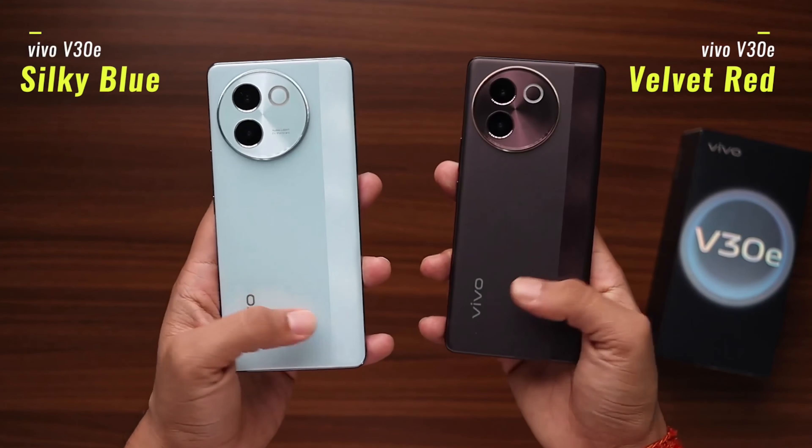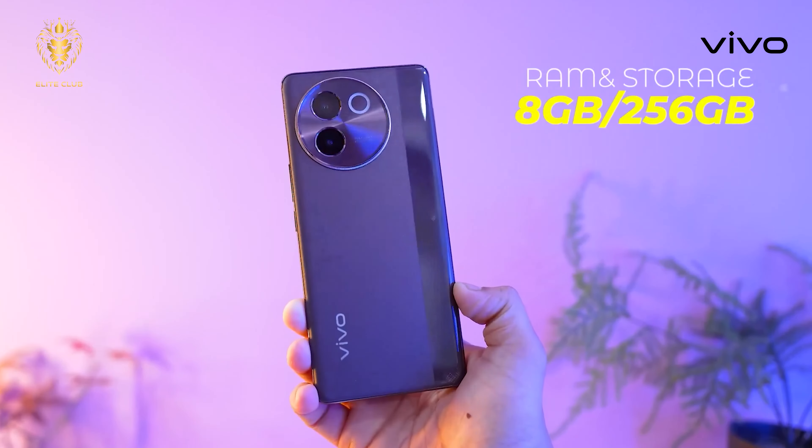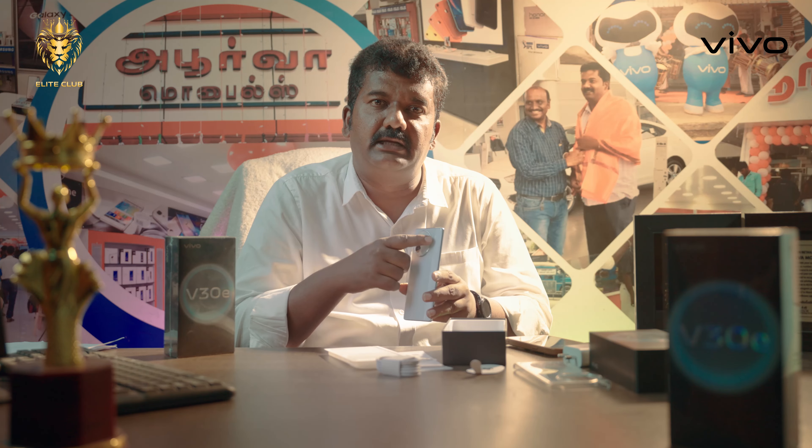For the V30E, there are two colors available: Velvet Red and Silver Blue. There are two variants — 8GB/128GB and 8GB/256GB. For V30E, you can use a gem cut design.